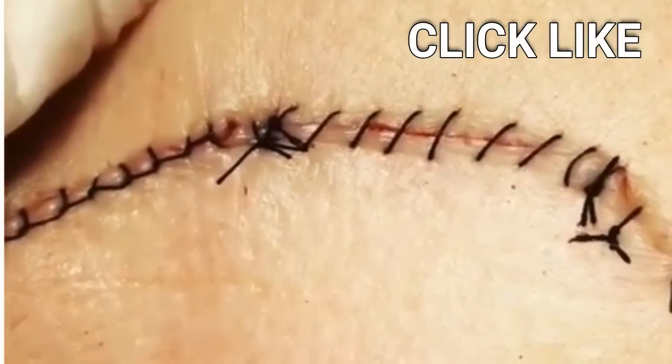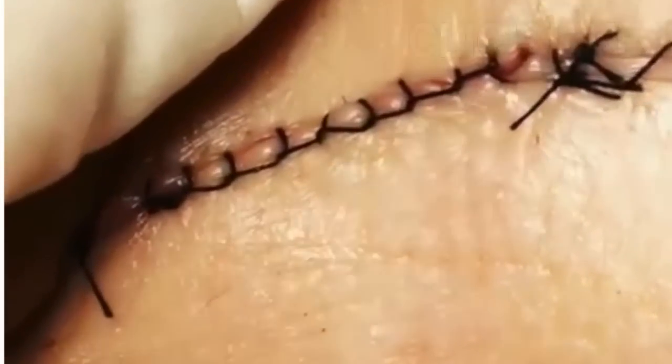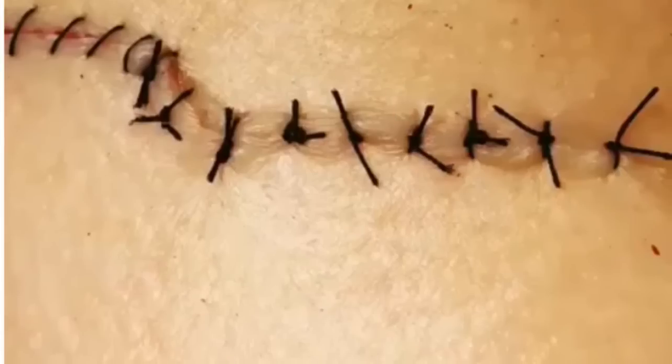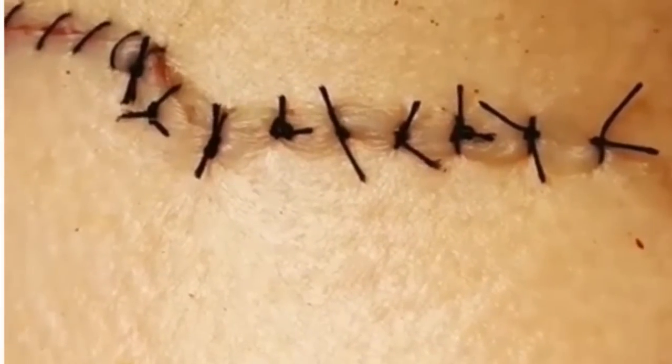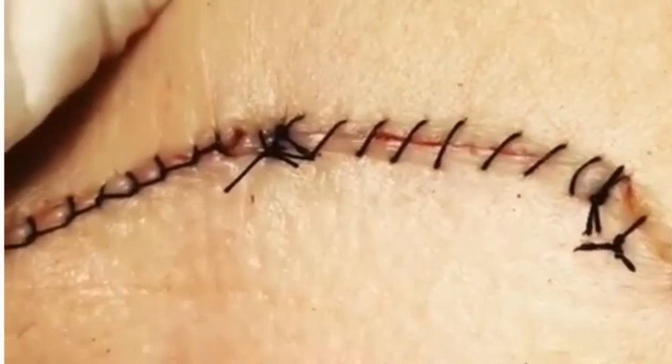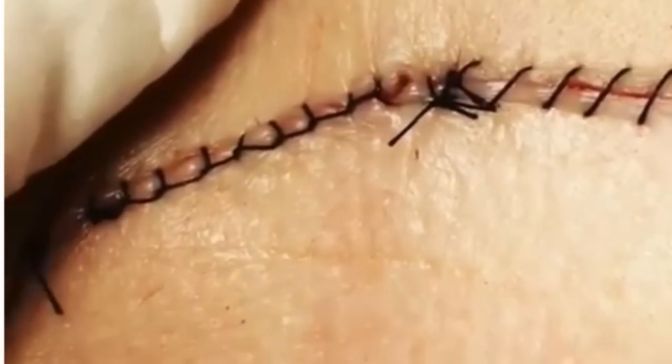Meanwhile, this medical professional demonstrates four different types of stitches. It's interesting to see the different types and how they may or may not leave a scar. I feel like the type in the center is least likely to leave a scar on this individual.